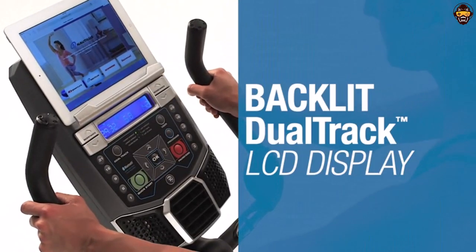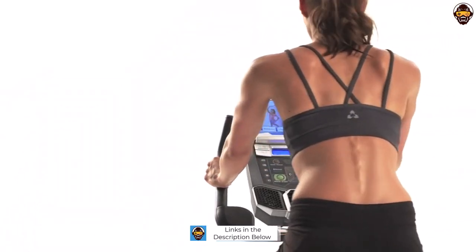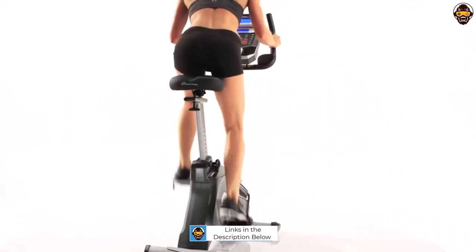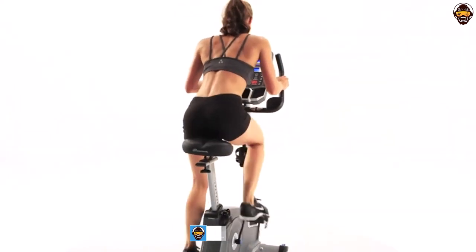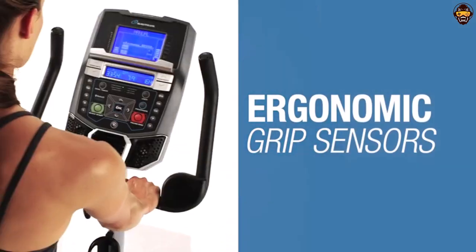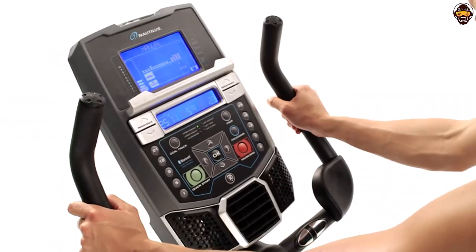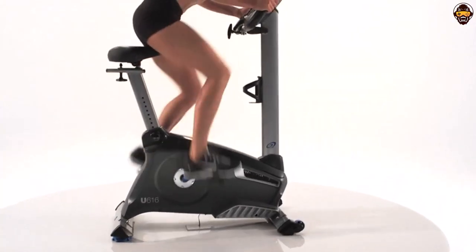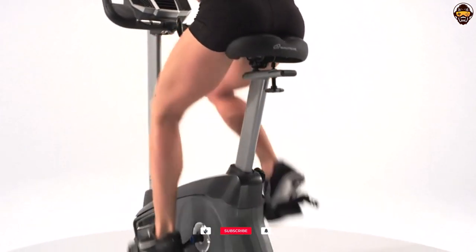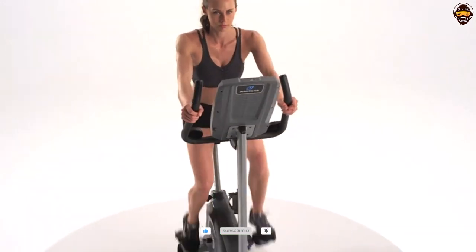The 29 workout programs also provide a great level of customization, allowing you to set up a routine that's tailored specifically to your goals. The bike itself is comfortable and stable, with a large padded seat and high-speed, inertia-driven flywheel for easy start-up. The dual-track LCD display lets you watch your tablet or magazine while still keeping tabs on your progress. Overall, the Nautilus Upright Bike U616 offers great value for money and is a great choice for anyone looking for an effective and enjoyable workout.